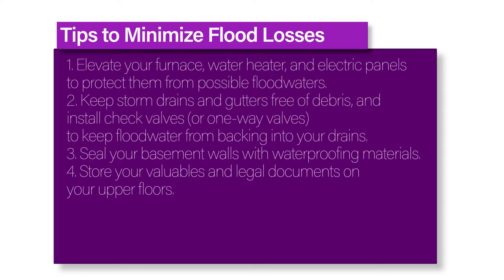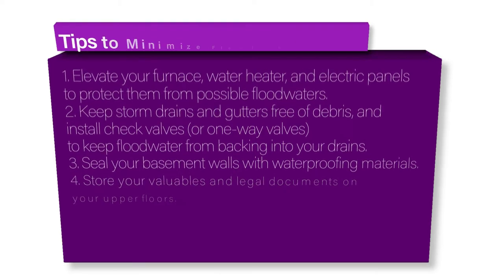Third, seal your basement walls with waterproofing materials. Fourth, store your valuables and legal documents on your upper floors.